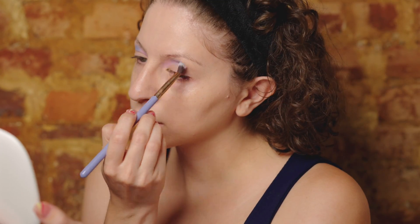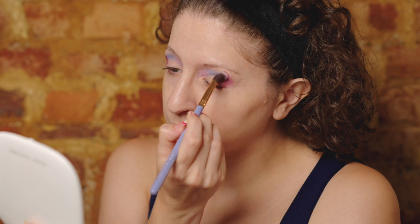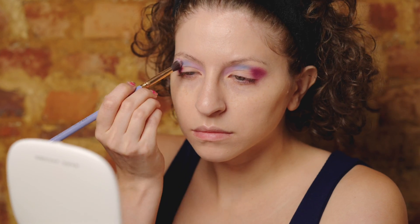Going in with the shade Fancy on the inner part of my crease, blending it and building it up slowly — well, fast, because I've sped up the footage. Then I take Periwinkle, one of my favorite shades in general and also from this palette, and put that in the middle of the crease, building that color until I'm satisfied. Then taking Velvet, this rich purple I love, and blending that into the outer corner, building that up as well.